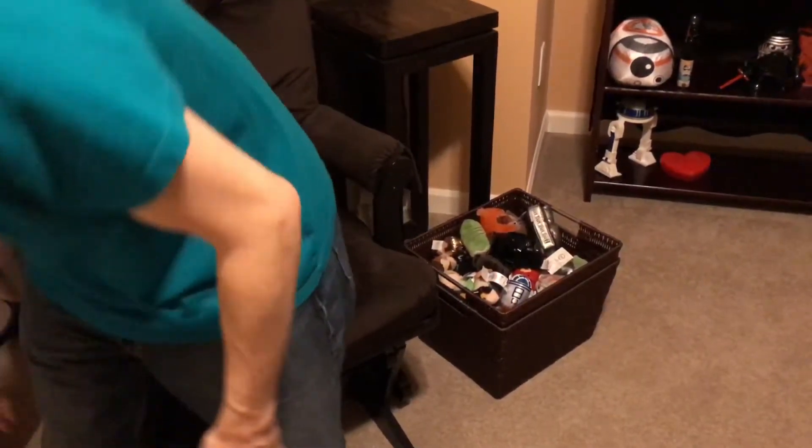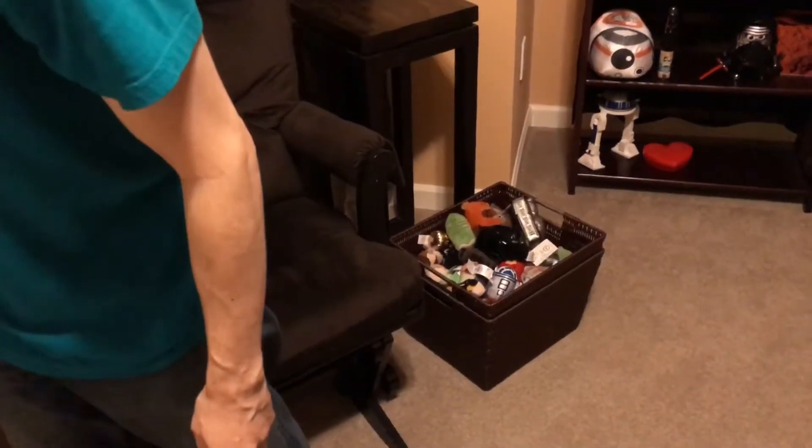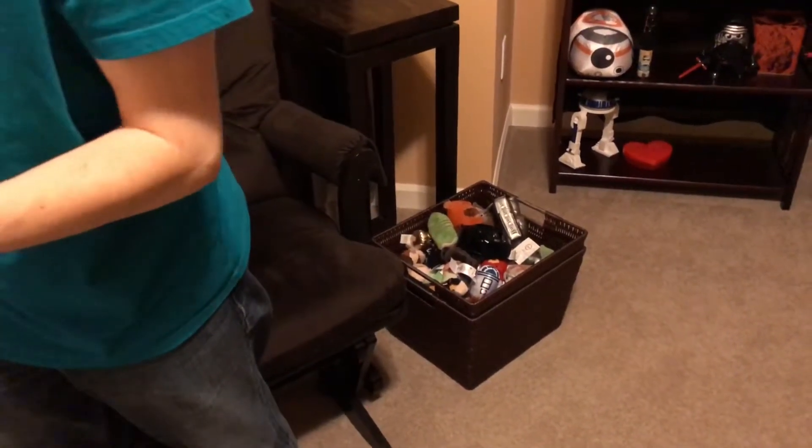I'm going to give you your new Tsum Tsums and itty bitties as I drop Admiral Ackbar onto the floor, accidentally. He'll survive. He's a little plush.